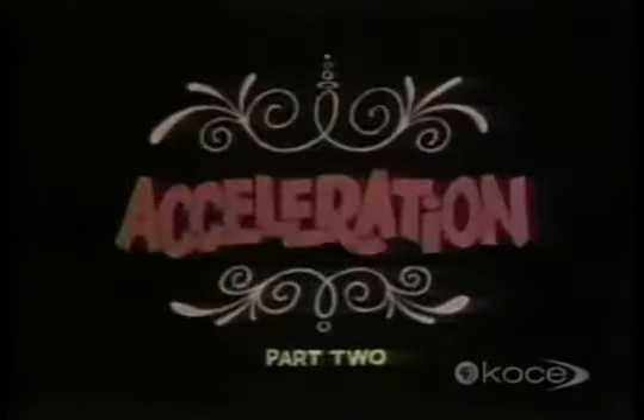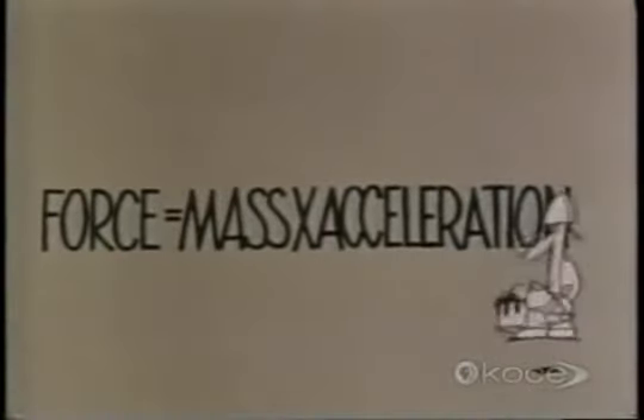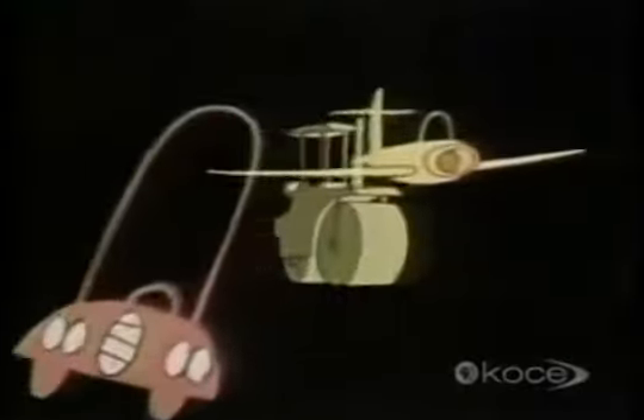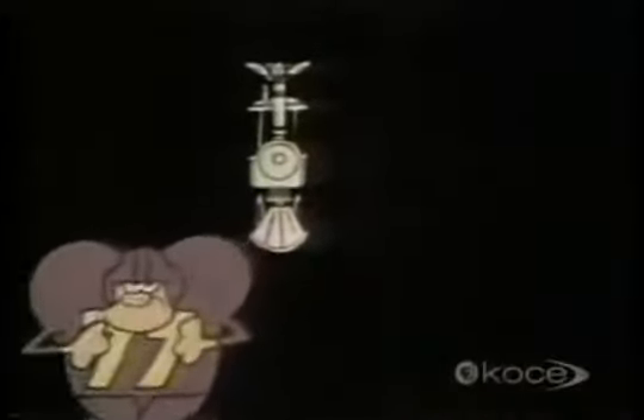Acceleration — part two. How do we measure acceleration? There's a better method. Most things do all the accelerating they're going to do in a matter of a few seconds, so it isn't very practicable to measure their increases in speed in kilometers per hour.